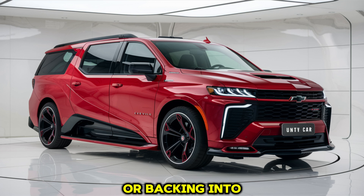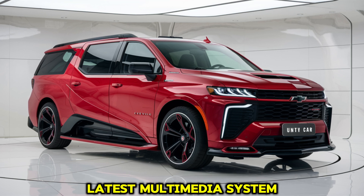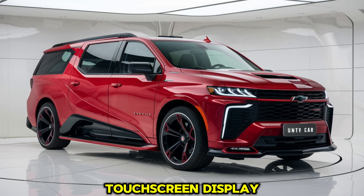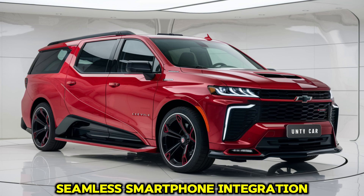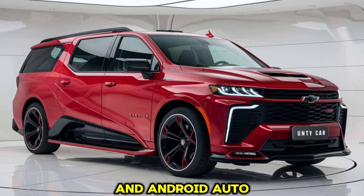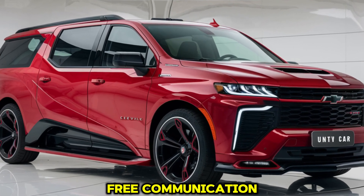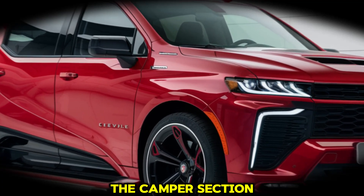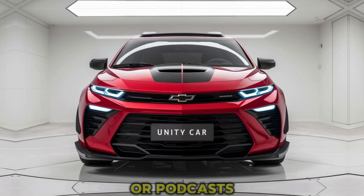In terms of infotainment, the Chevelle Campervan is equipped with Chevrolet's latest multimedia system, featuring a large touchscreen display mounted in the center of the dashboard. The system offers seamless smartphone integration via Apple CarPlay and Android Auto, allowing you to access navigation, music, and hands-free communication. The camper section is also fitted with a sound system, making it easy to enjoy music or podcasts while relaxing inside.